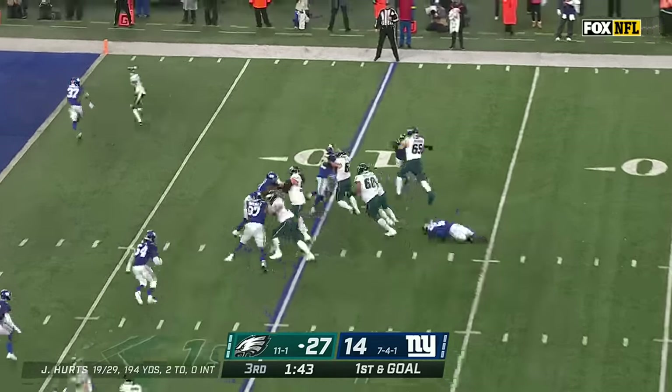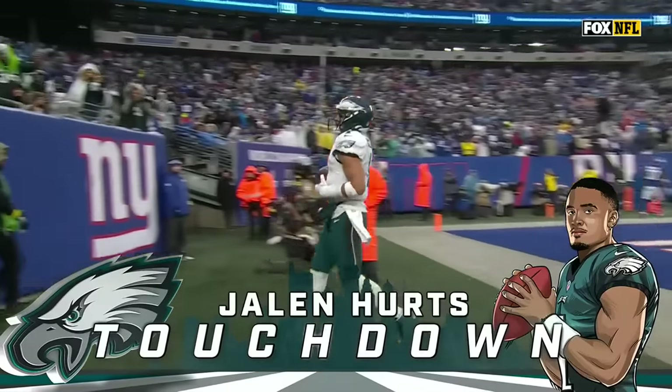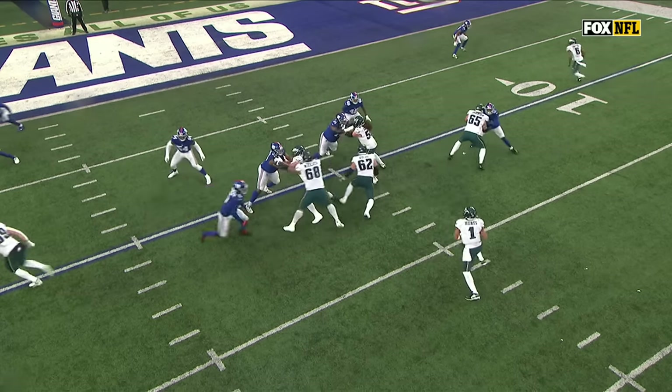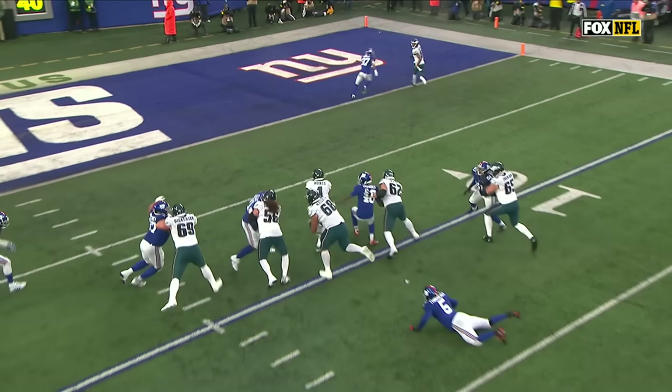Four to choose from near side. Instead, Hurts takes off and gashes him. Touchdown, Philly! And it's Jalen Hurts on the ground. Jason Kelsey — that is the key guy here. The ability to set back, pull, and then kick out.